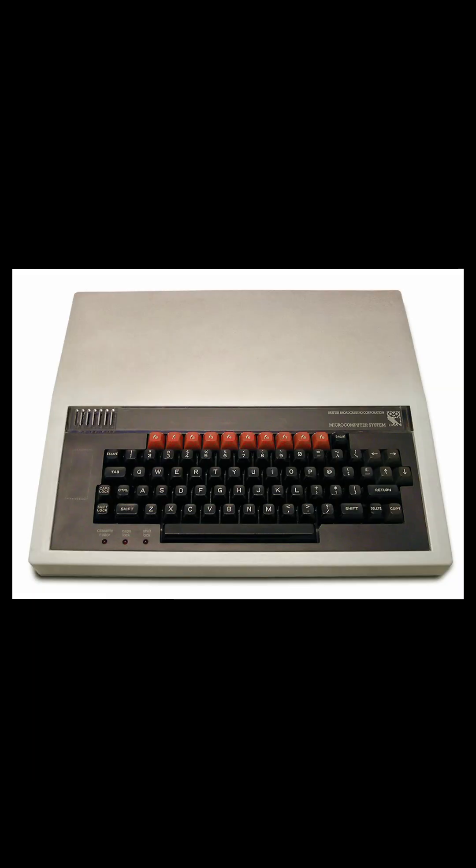BBC Micro, 1981. Commissioned by the BBC for its computer literacy project, the BBC Micro became the backbone of UK school computing. It featured BBC BASIC, robust build quality and expandability.